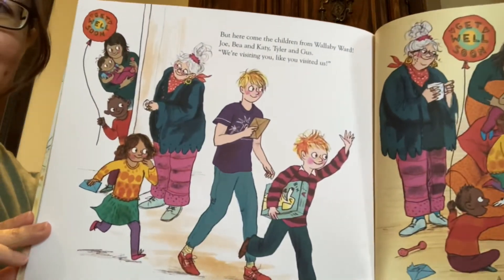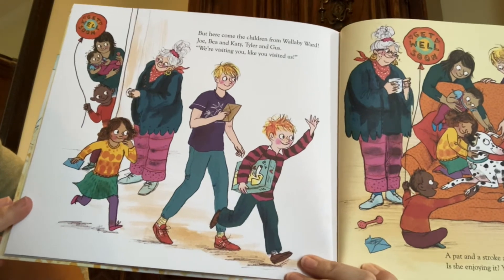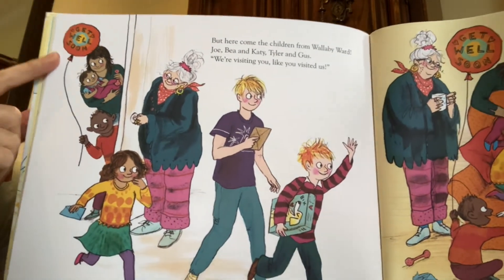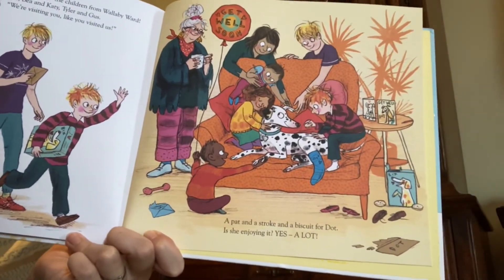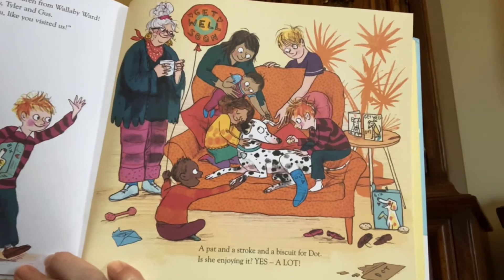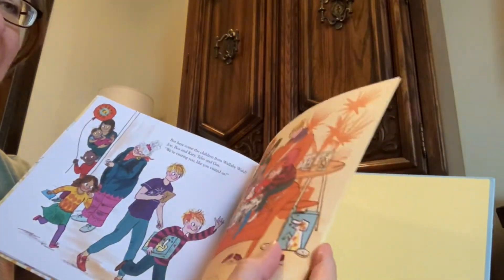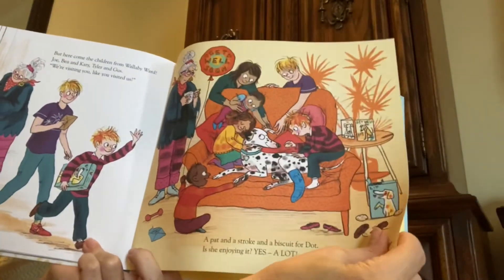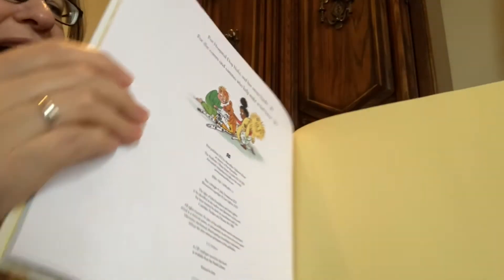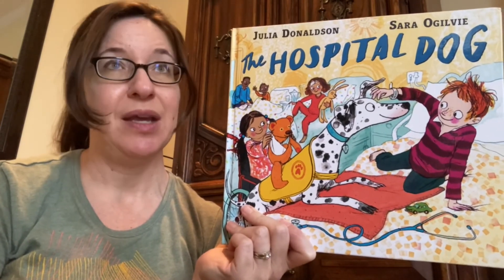But here come the children from Wallaby Ward — Joe, Bee, and Katie, Tyler, and Gus. We're visiting you like you visited us! They're bringing a balloon that says get well soon. A pat and a stroke and a biscuit for Dot. Is she enjoying it? Yes, a lot. Dot is getting lots of attention from all her friends, and they're taking care of her just like she took care of them when they weren't feeling well. There's the little box of dog's biscuits. What a happy ending for that story!